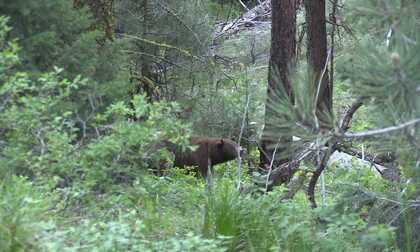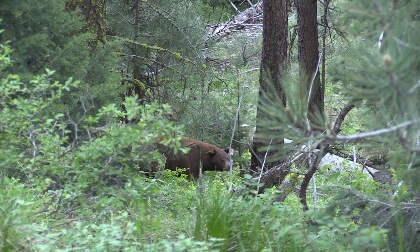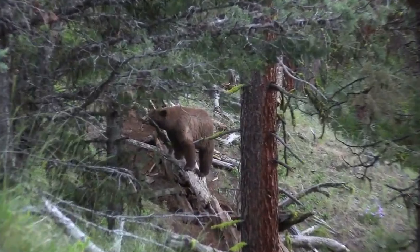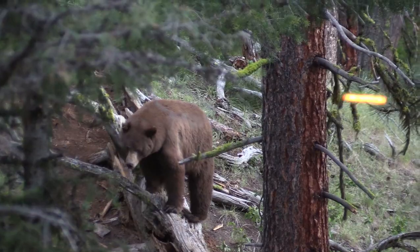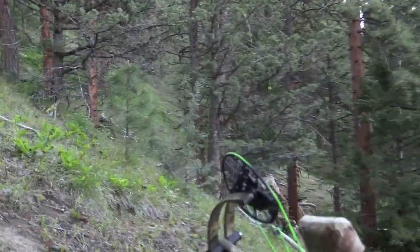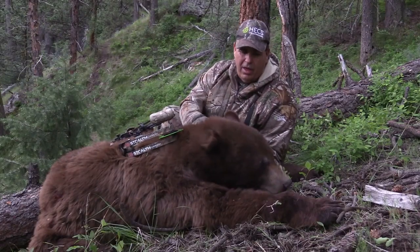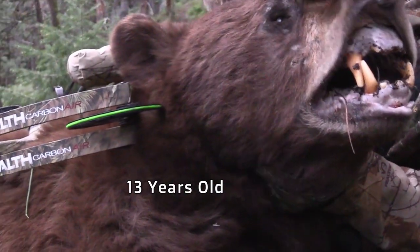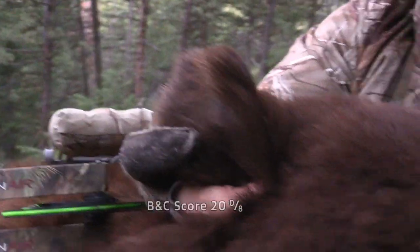The sow dropped back down the draw in front of me, and you can see the big boar checking her scent. He stayed right after her, and fortunately that put him into the perfect position for a shot. After all was said and done, Caitlin and I had been in the wide open inside archery range of one or more of these bears for over 25 minutes. There's no doubt that Hex Technology played a major role on the mountain that day.